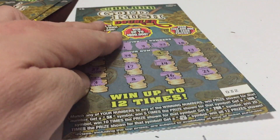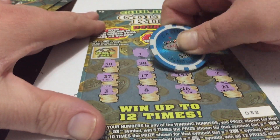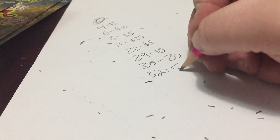Now let's go to ticket number 032. We got the 4 for $5. Do we double it? Nope. So ticket number 32, it's a $5 winner.